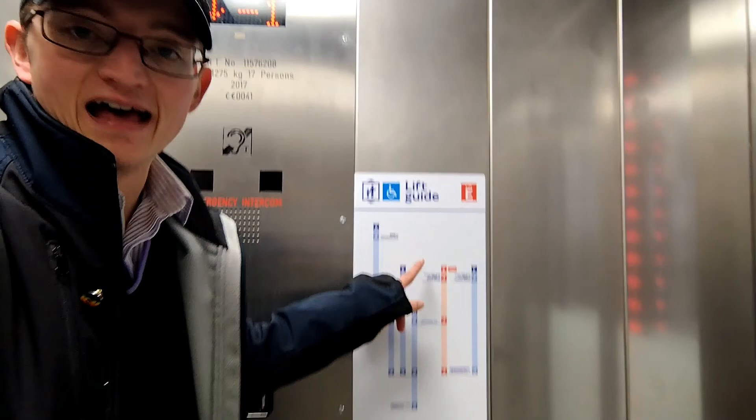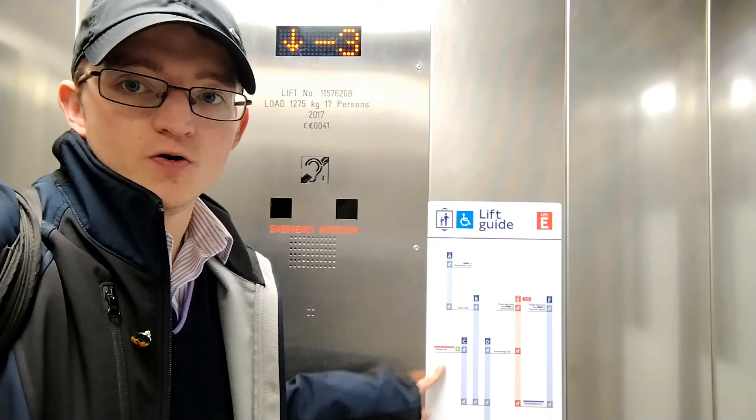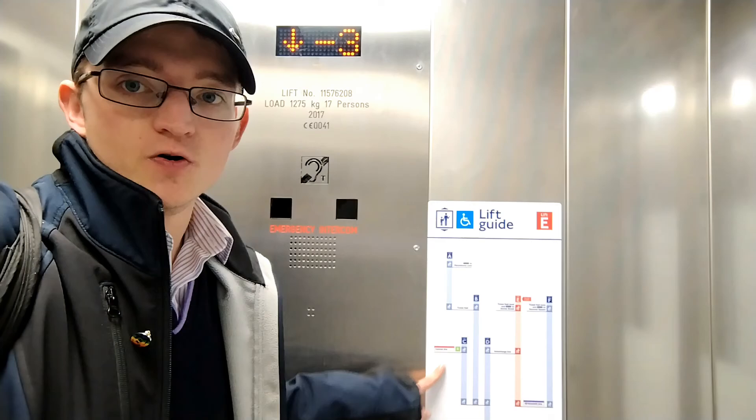This lift will take you to Davies Street and it's also the lift that will take you to the Underground. There is a very handy lift guide map here that tells you where you need to be, what lift you need to change for, and where this lift goes. There are some hidden floors — minus one, minus three — they look like they are blacked out, not for public use. I think they are secret floors for staff only.